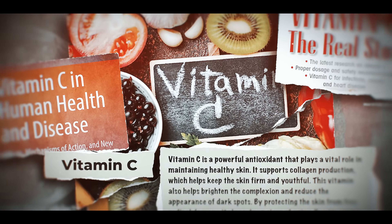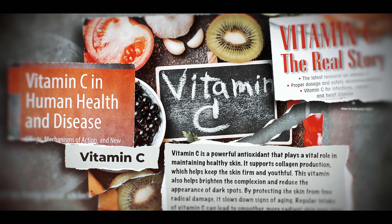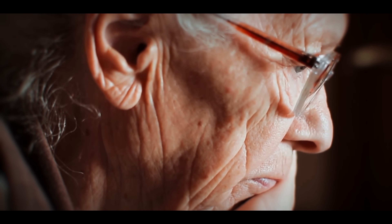What if your skin was trying to rebuild, but didn't have the bricks to do it? Vitamin C is the MVP of your skin's framework, and your body literally can't stitch together structural proteins without it. After your mid-20s, production of those skin-tightening proteins slows down, and if you're low on vitamin C, things start unraveling — skin gets loose, tone fades, and no serum in the world is going to be able to save it.